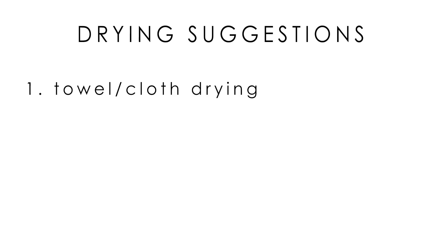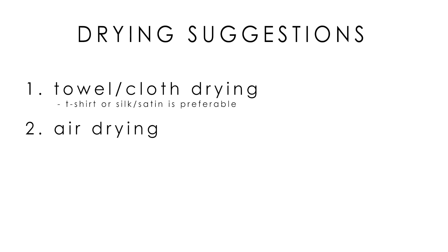Here are some drying suggestions to minimize damage as much as possible from both sources. For towel or cloth drying, soak up excess water first by wrapping your hair in a towel for a few minutes, or better yet use a fabric with a finer weave like a cotton t-shirt or satin, since the rough fabric loops on towels can cause friction damage. For air drying, this is the best option for smoothness and shine, but consider using a protein treatment and/or a penetrative deep conditioner from time to time to conserve the integrity of your cell membrane complex and avoid fragility and breakage.